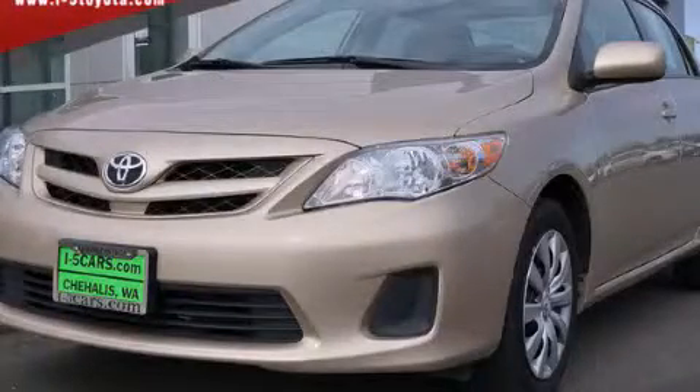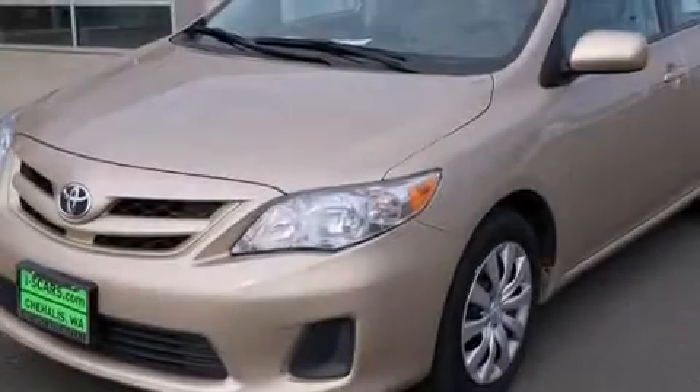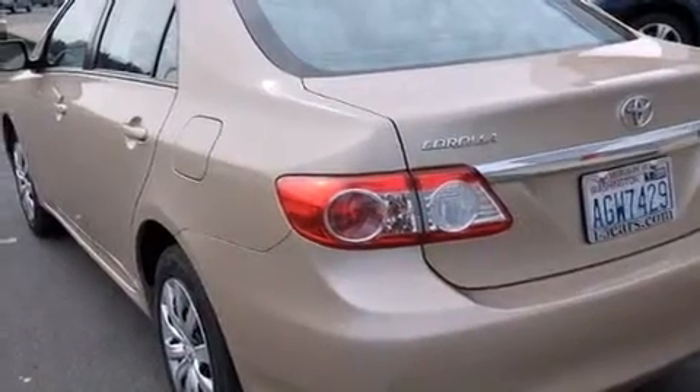This is a 2012 Toyota Corolla. All of the following features are included: a low tire pressure indicator, traction control and stability control systems, and full power accessories.